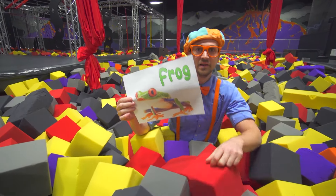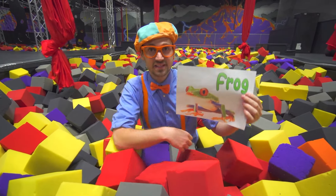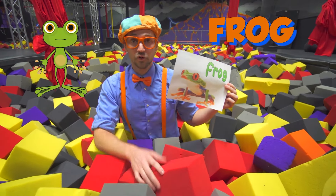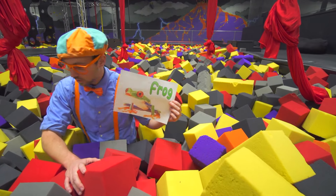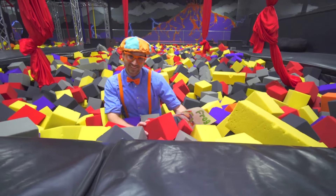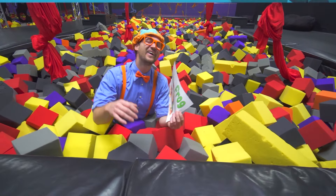It's another picture of an animal, and this animal can also jump really high. This animal is a frog! Will you act like a frog with me? Okay, here we go. Ribbit, ribbit, ribbit, ribbit! That is so funny.